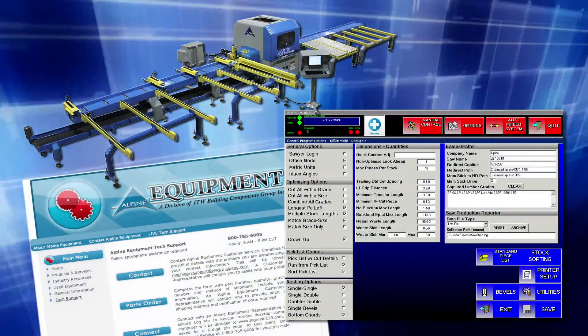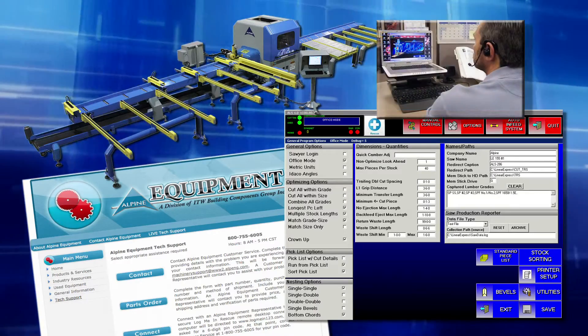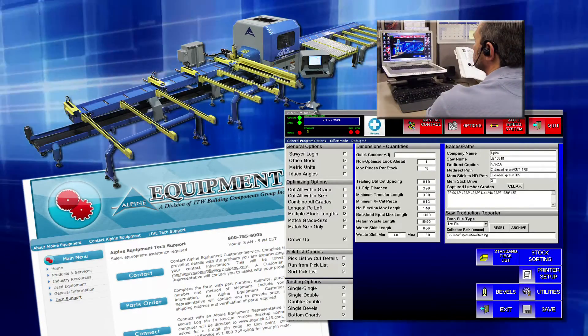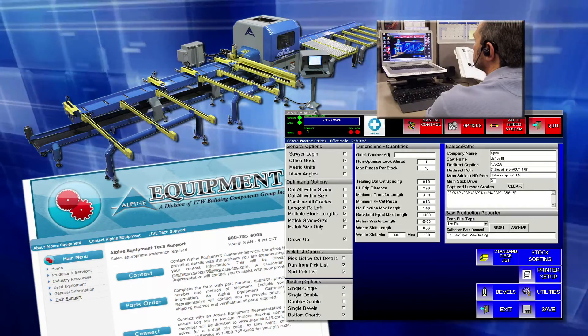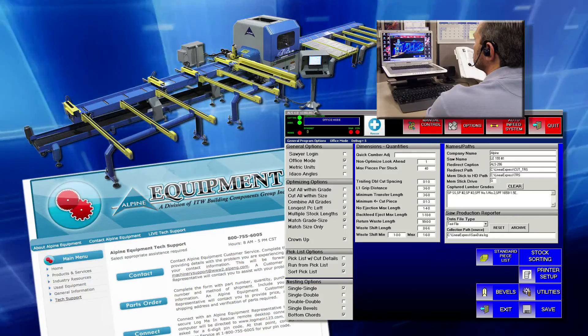With internet connectivity, the ALS 4.0 can easily download software updates. Connecting the saw also allows customer service technicians to do remote diagnostics in the rare case a problem arises. They can usually get the saw back online very quickly.